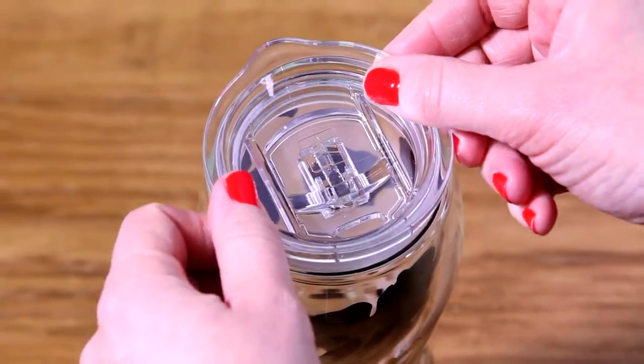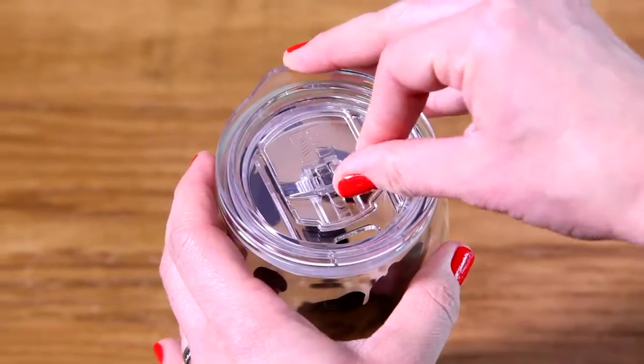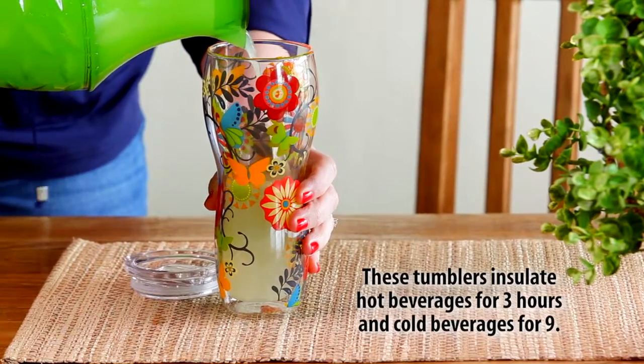These cups have a clear Triton lid with an Evergreen logo for added detail and insulation. It insulates your hot beverage for up to three hours and your cold beverage for up to nine hours.